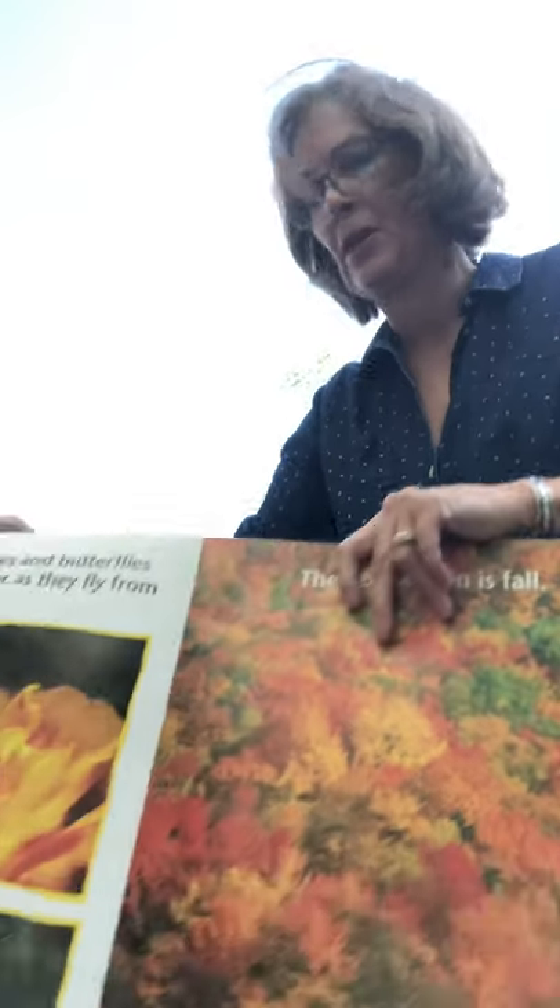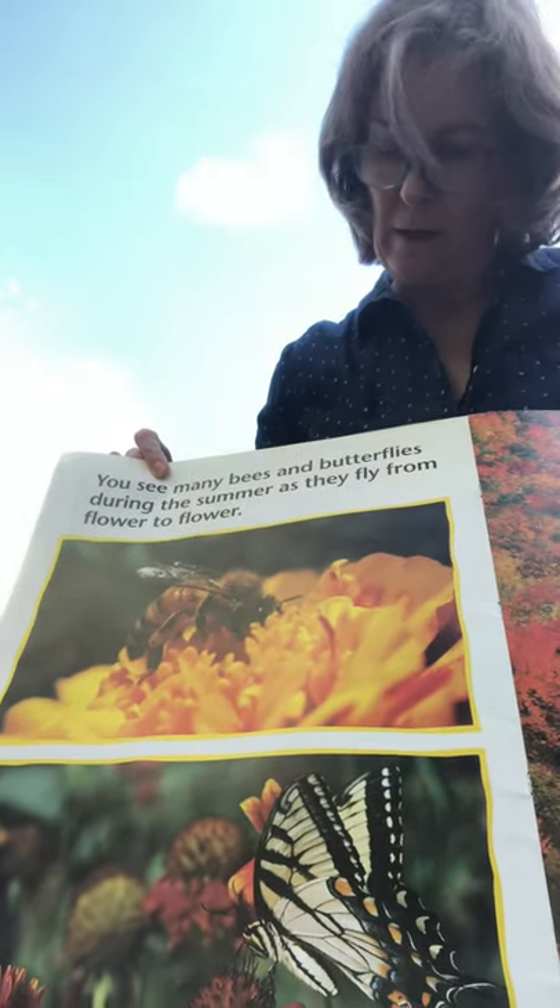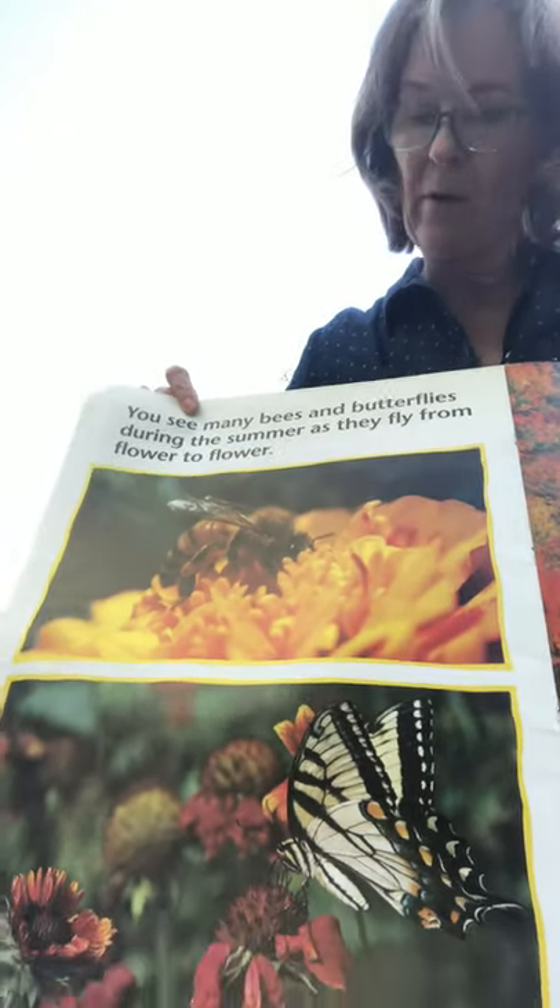We picked strawberries at my house. You see many bees and butterflies in the summer — they fly from flower to flower.